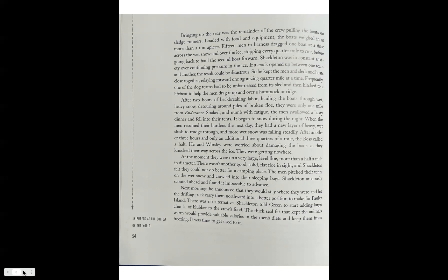After another three hours and only an additional three-quarters of a mile, the boss called a halt. He and Worsley were worried about damaging the boats as they knocked their way across the ice — they were getting nowhere. At that moment they were on a very large level floe more than half a mile in diameter; there wasn't another good solid flat floe in sight, and Shackleton felt they could not do better for a camping place. The men pitched their tents and crawled into their sleeping bags. Shackleton anxiously scouted ahead and found it impossible to advance. The next morning he announced they would stay where they were and let the drifting ice pack carry them northward to a better position from which to make for Paulet Island. He told the cook, Green, to start adding large chunks of blubber to the food — the thick seal fat that kept the animals warm would provide valuable calories in the men's diet and keep them from freezing. It was time to get used to it.